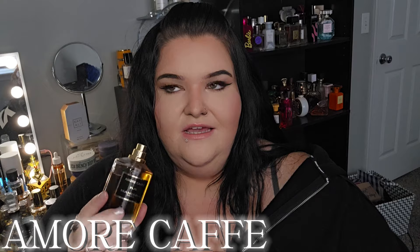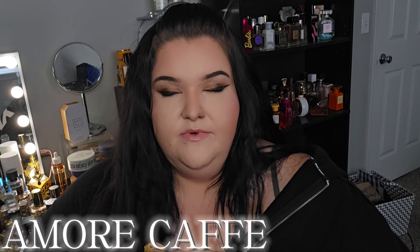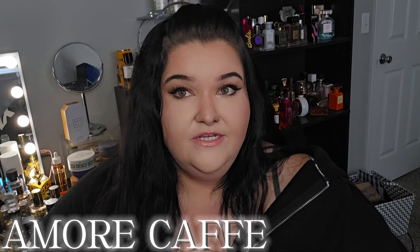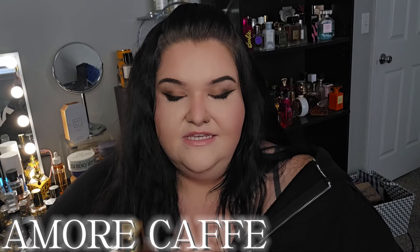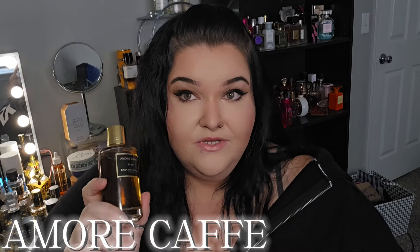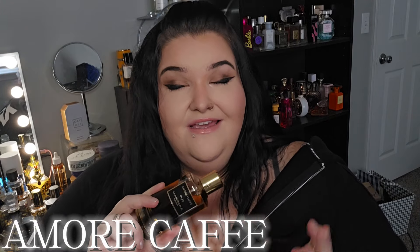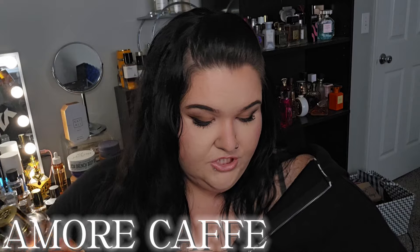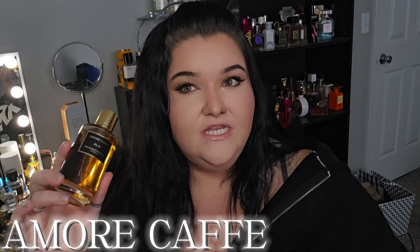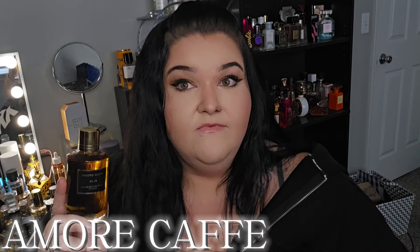I could see myself wearing this on a night out or a dark lit dinner, even though I find it very cozy. The very first time I smelled this, I immediately thought of Vampire Diaries — that very dark, spooky, mysterious aesthetic but still comforting. It's creamy, it's vanilla, but there's coffee and brown sugar in there. It is boozy but not overpowering — it's a major vanilla-esque perfume, but those other notes give it boozy, sexy sweetness while still being super comforting and cozy.